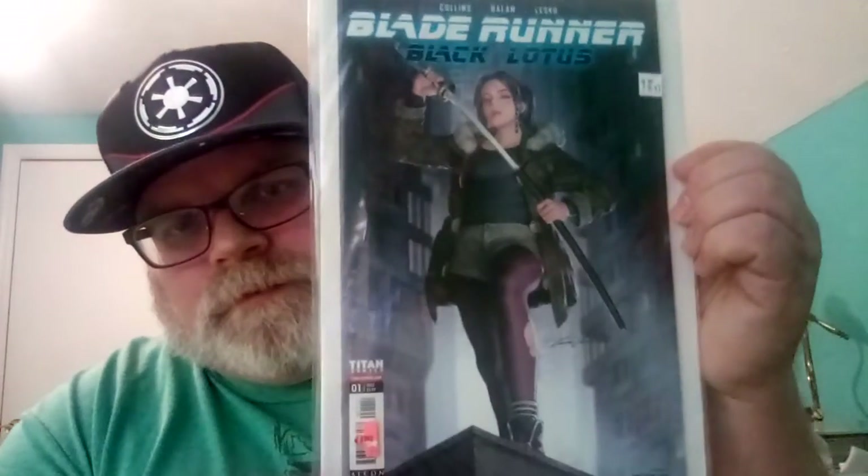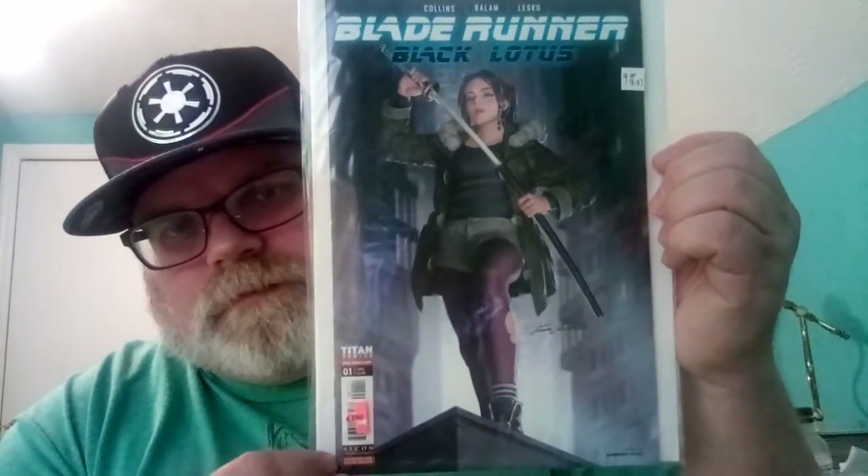Alright, now I went to my local comic book shop and I got this — it's in an old bag, let me put a new bag on it to protect it. It's Blade Runner: Black Lotus number one from Titan Comics, Cover A. I thought that was pretty cool.